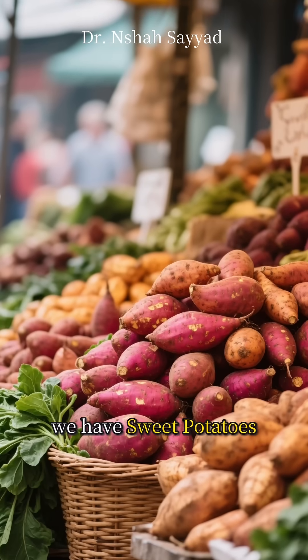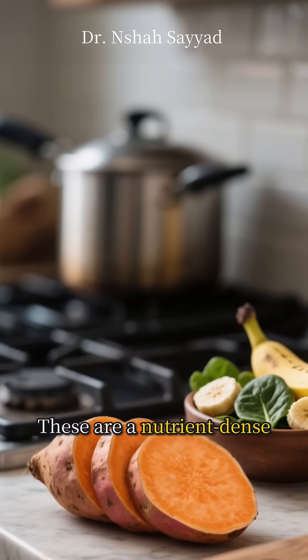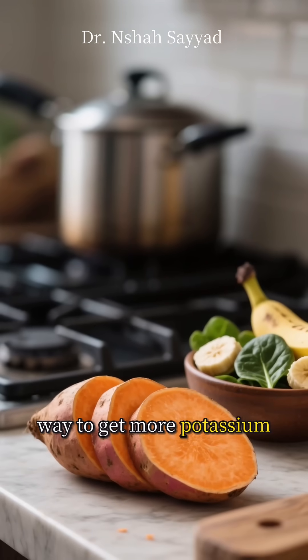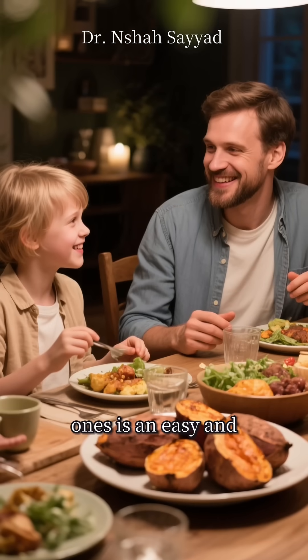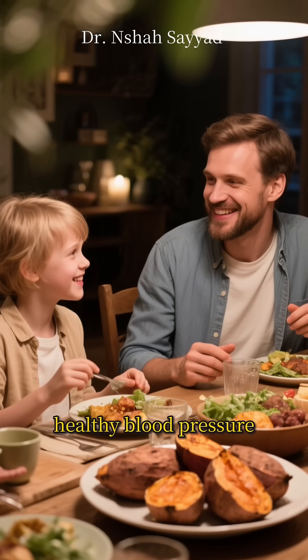And finally, at number ten, we have sweet potatoes. These are a nutrient-dense and delicious way to get more potassium into your diet. Swapping out regular potatoes for sweet ones is an easy and tasty way to support a healthy blood pressure.